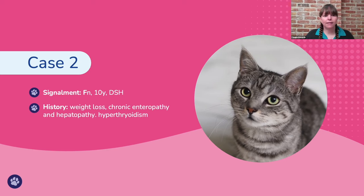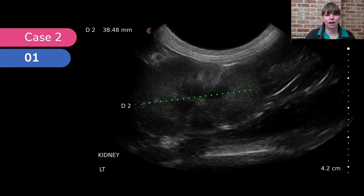Case number two was a female neutered 10-year-old domestic short-haired cat with a history of weight loss, chronic enteropathy, hepatopathy, and hypothyroidism — quite a list. We were scanning the whole abdomen and not particularly concerned about the kidneys, but once we were scanning them, we found some abnormalities.